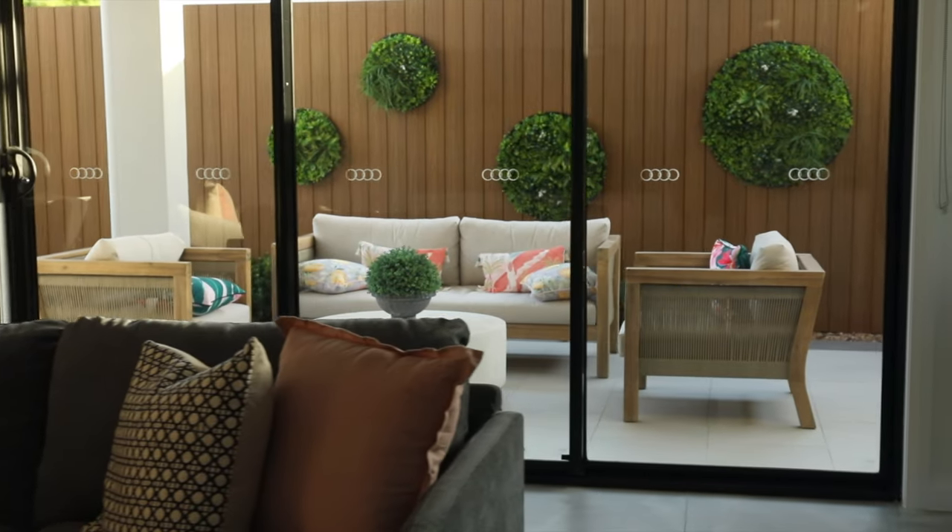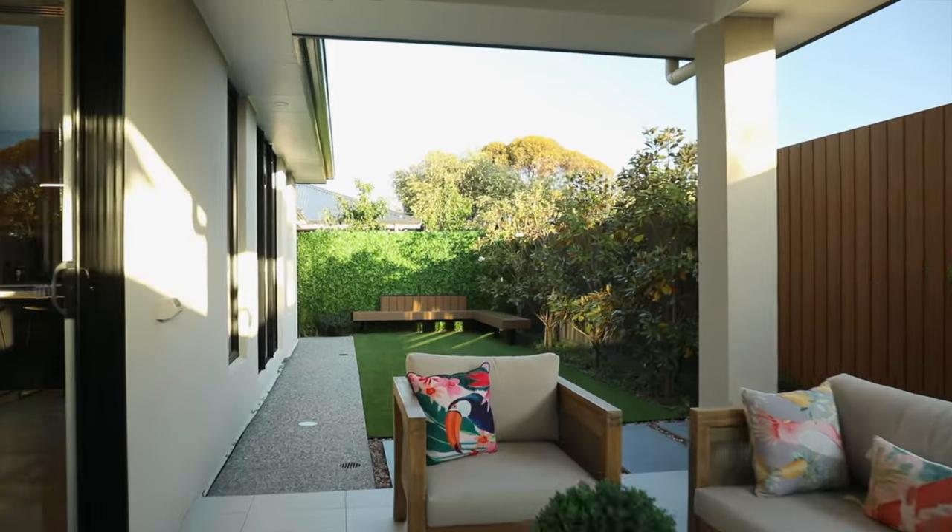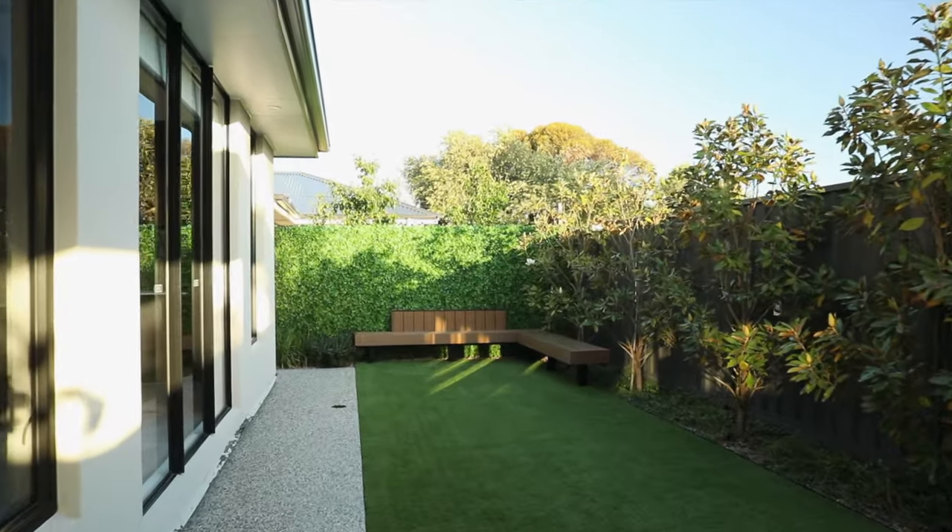Enjoy indoor-outdoor living with a large alfresco area, landscaped backyard and composite slat bench.